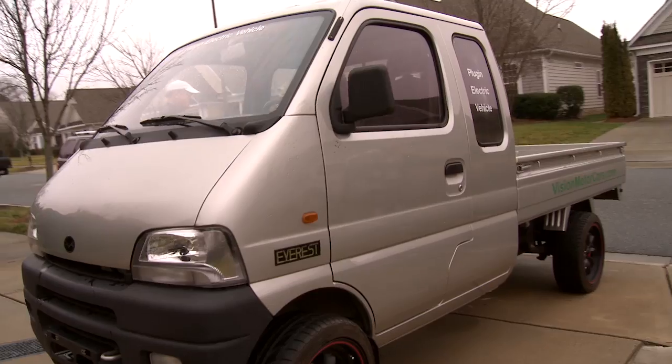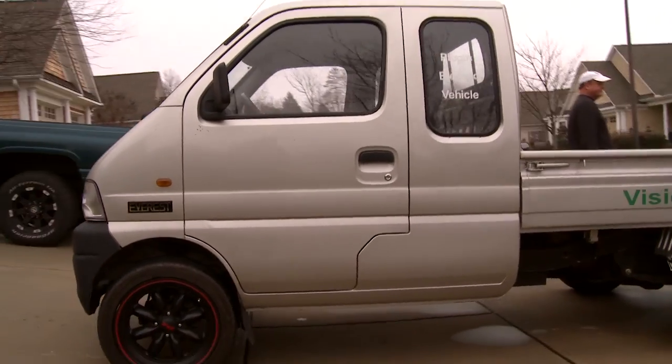Let's go for a drive. You have to poke your head in first. Once you're inside, it's got a lot of room.